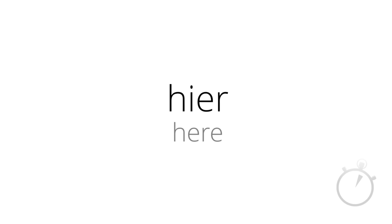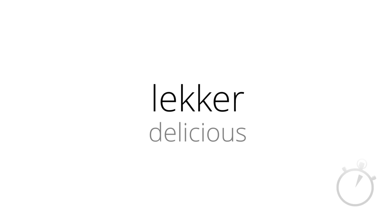Now, here's your first word in Dutch for this lesson: Lekker. Lekker. It means delicious. Lekker. So, how would you say in Dutch, it is delicious? Het is lekker. Het is lekker.